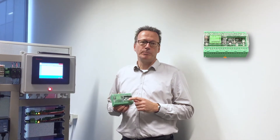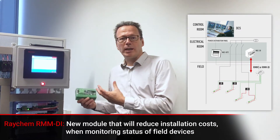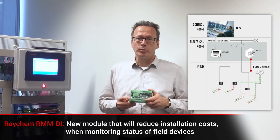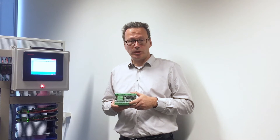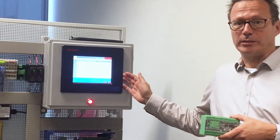The first new product is a digital input module which you can install remotely in the field. What we see these days is that people want to save a lot of cost on wiring, on power cabling, on communication wiring, and now we introduce this remote module to monitor digital inputs. So now you can monitor your circuit breakers in the field and show it on the user interface of the NGC30 and tell exactly what's happening in the field.